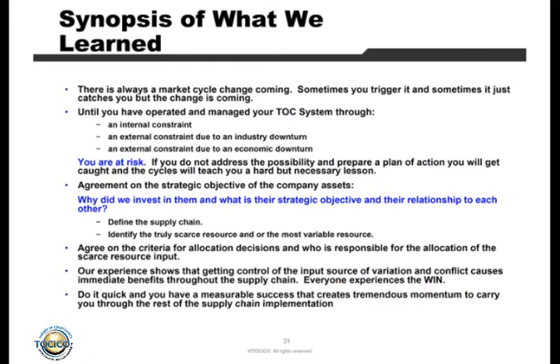You have to define the supply chain and identify the truly scarce resource or the most variable resource. In logging it was the tree; in Letourneau it was steel — and nobody knew that. They were actually trying to sell that steel mill. Agree on the criteria for allocation decisions: who's responsible for the allocation of the scarce resource cannot be anyone who has a vested interest in any single market. It has to be above the market line. Experience shows that getting control of the input source is the very first place — that's really where we start. With forests, you absolutely go after the logs. You never want them to rot, you want them to stay in the forest as long as possible, and you don't want that asset getting to bottom feeders — people who buy from you without investing in the forest, then lay it into plywood and compete against you.